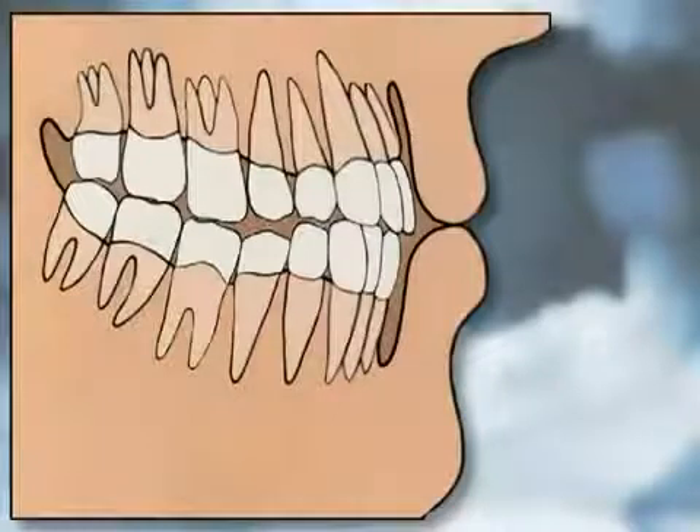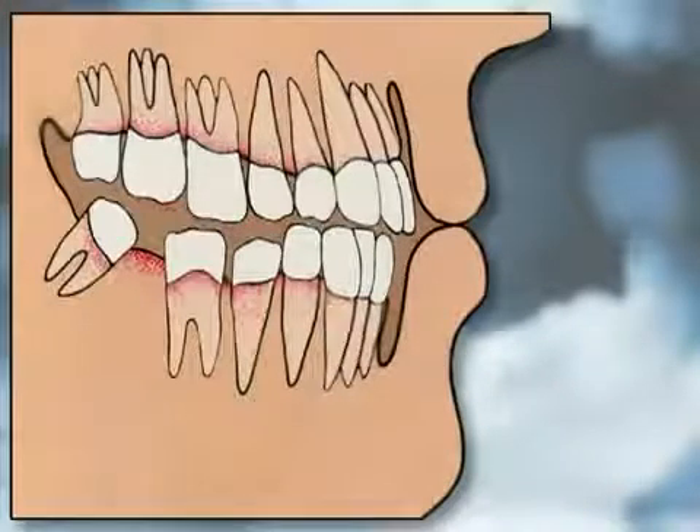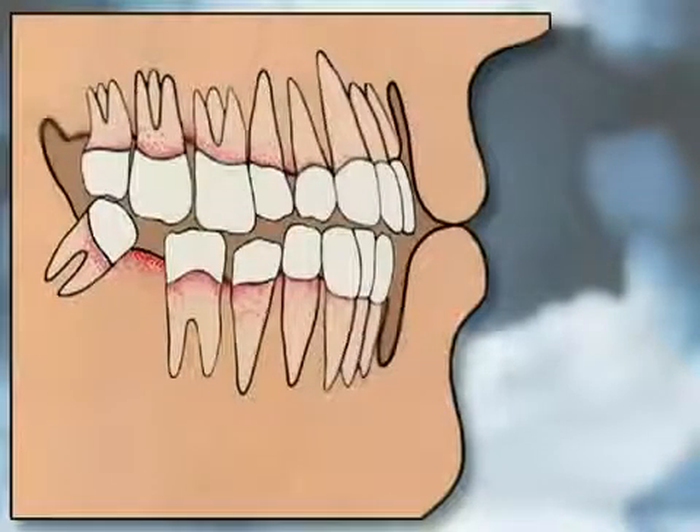Teeth were designed to support each other. When a tooth is lost, the nearby teeth may tilt toward the empty space, or the teeth in the opposite jaw may move up or down toward the space. This places stress on both the teeth and tissues in your mouth. Teeth that have tipped are difficult to clean, making them more likely to decay.